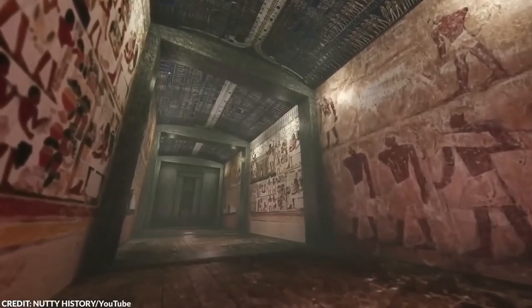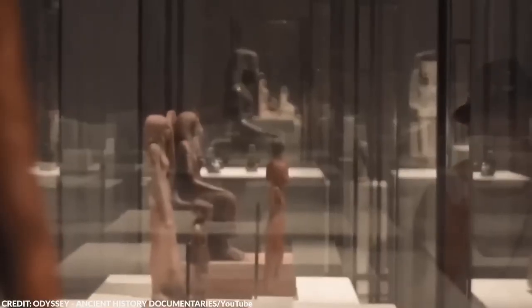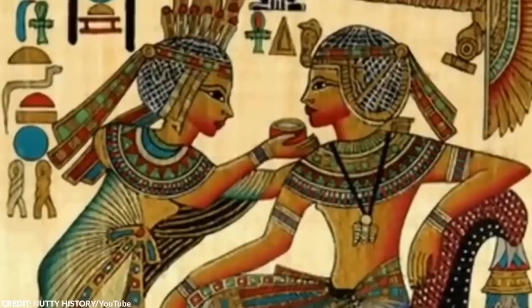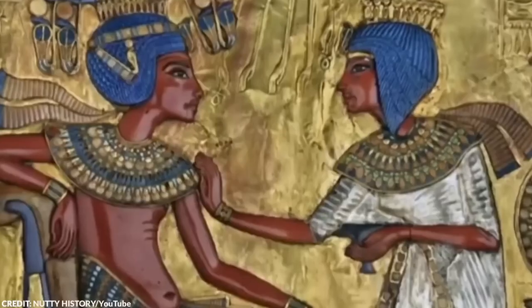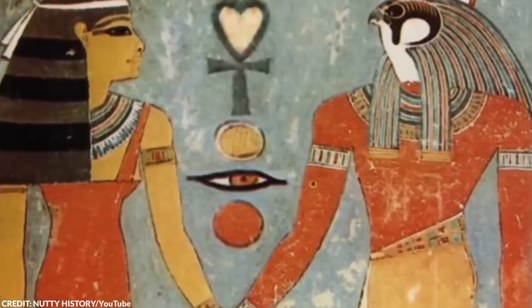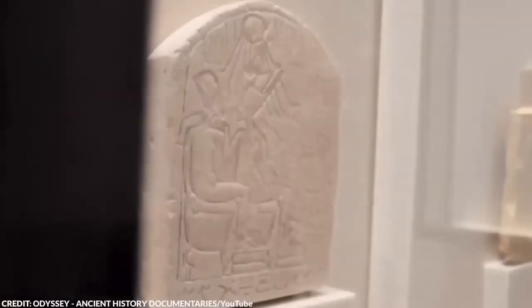The most famous sibling marriage was between Cleopatra VII and her younger brother, Ptolemy XIII, which was more of a political alliance than a romantic union. This practice wasn't limited to just Cleopatra — it was a common theme throughout Egypt's dynastic history. Surprisingly, sibling marriage was not widely practiced among the common people of ancient Egypt. While marriage between cousins was common, marriages as close as brother and sister were generally reserved for the royal family.